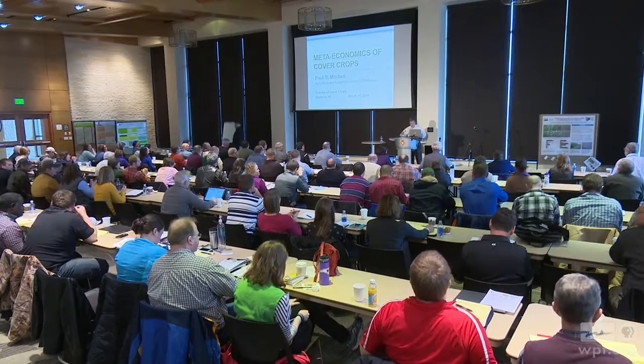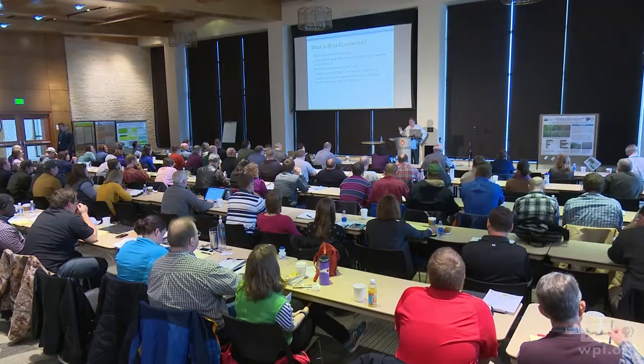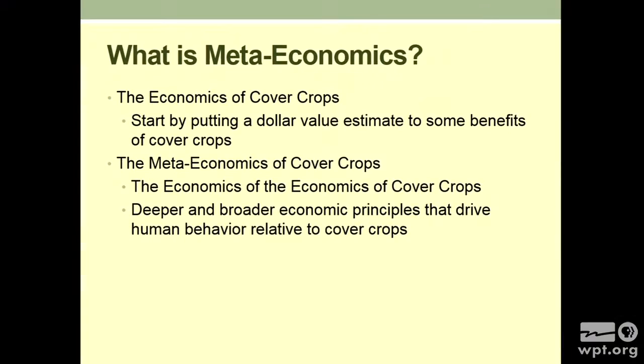All right, thank you. First off, I want to talk about what I'm actually going to cover in the economics of cover crops. I'm not going to spend a lot of time going through budgets. You've all heard a lot of talks here about different benefits — the next step is what is the cost, and we'll get to that. I'm going to put some dollar value estimates to some of the benefits. But what's this meta-economics thing? It's the economics of the economics of cover crops. I'm going to try to do a broader, deeper look at some of the principles driving what we see out there — what are farmers really doing.